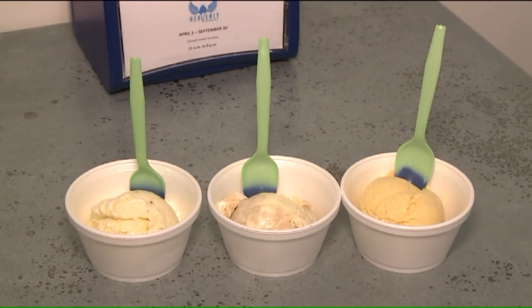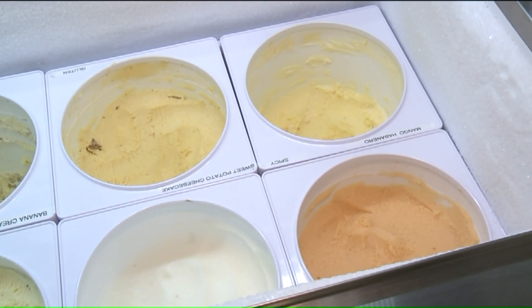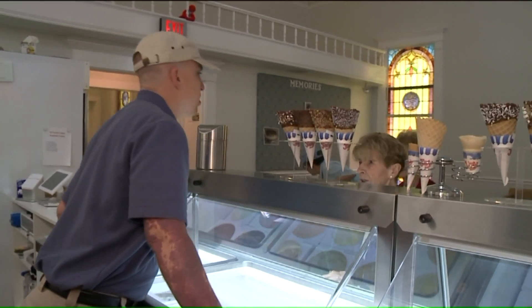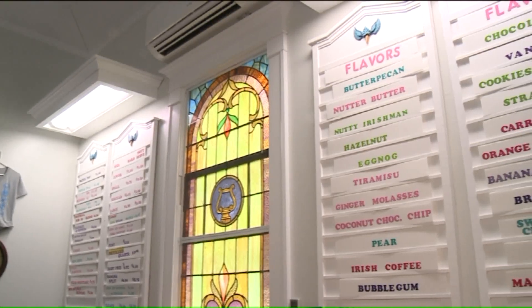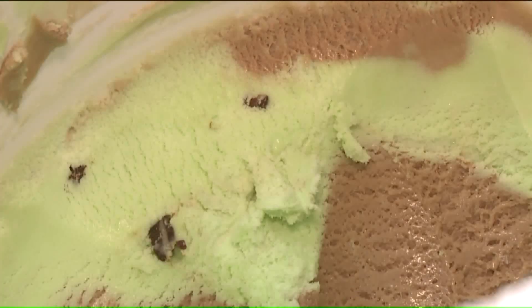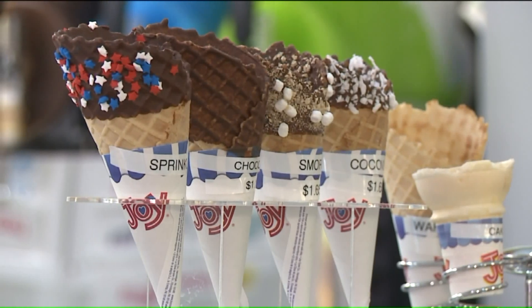There's everything from the traditional things — White House, pistachios, butter pecan, cookies and cream — and then we go a little wild. We have things like carrot cake, and breakfast, which is maple French toast and candied bacon. So we do a little bit of both ends of the spectrum. We also have a keto, dairy-free, sugar-free ice cream mix that we're using.